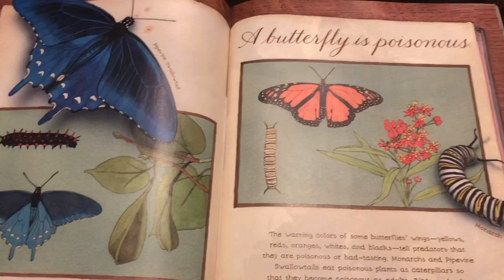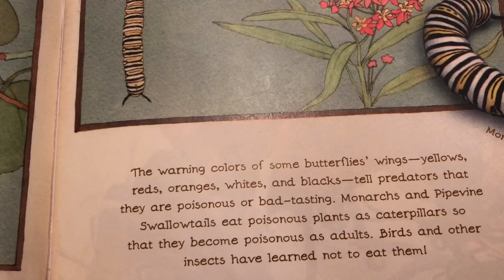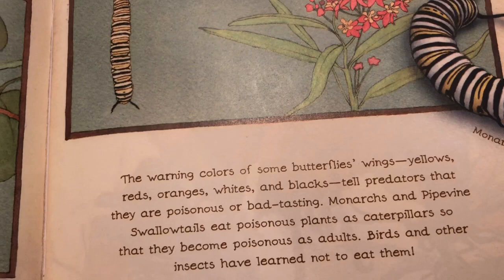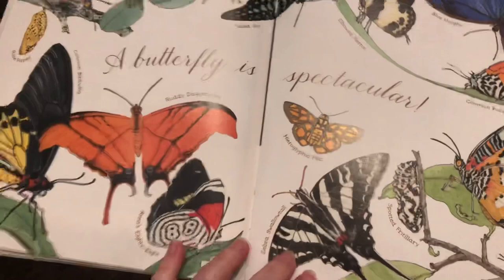A butterfly is poisonous. The warning colors of some butterflies' wings — yellows, reds, oranges, whites, and blacks — tell predators that they are poisonous or bad tasting. Monarchs and pipevine swallowtails eat poisonous plants as caterpillars, so that they become poisonous as adults. Birds and other insects have learned not to eat them.